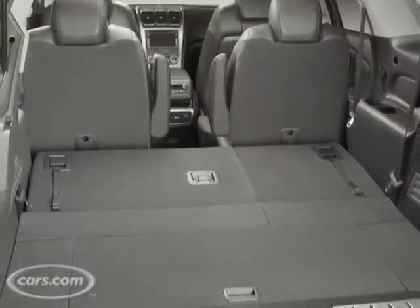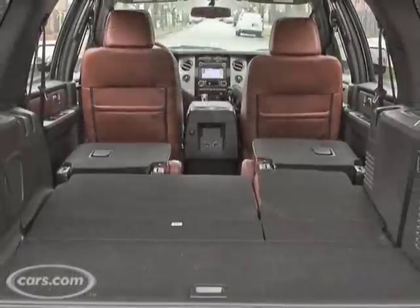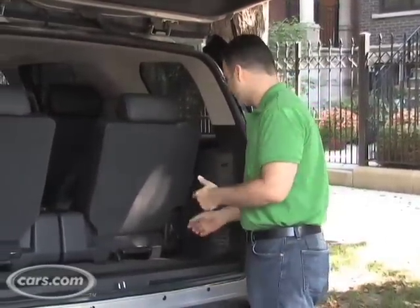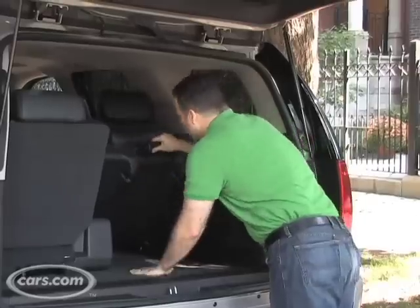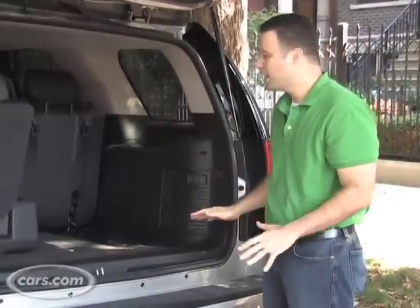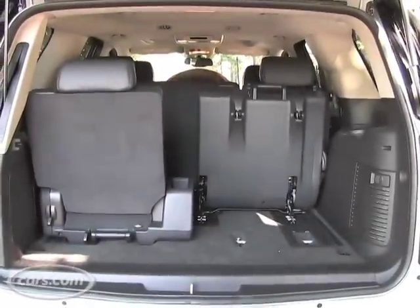What doesn't get a thumbs up is this third row. Not only does the GMC Acadia crossover have a third row that folds flat into the floor, but even full-size truck-based SUV competition from Ford, like the Expedition, have seats that fold flat into the floor. The Yukon's is a really clumsy process of folding them forward instead of down into the floor. They leave these huge anchors exposed, so it's not even a truly flat floor, and they take up a lot of space — so you're losing a lot of cargo room.